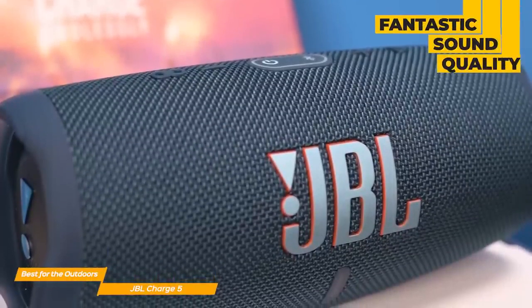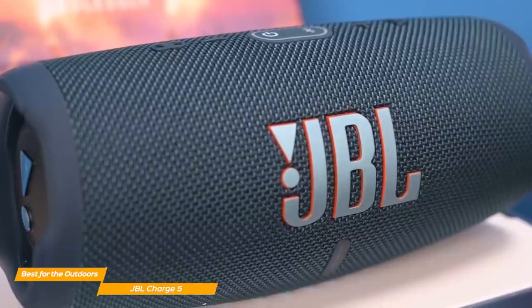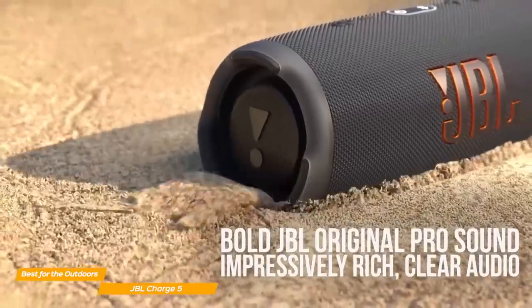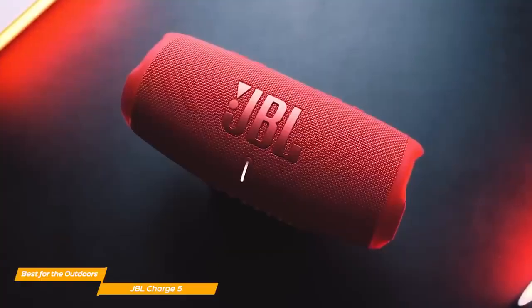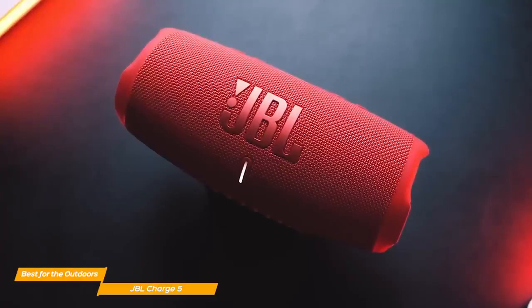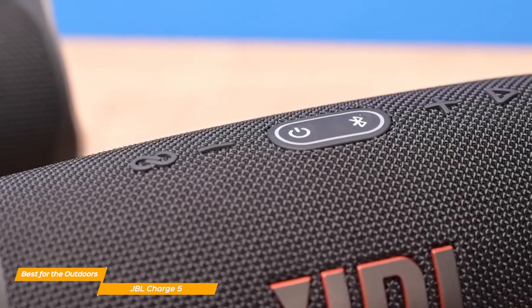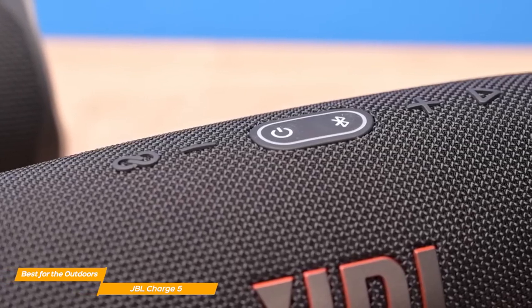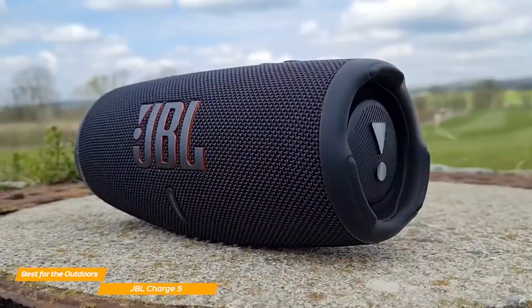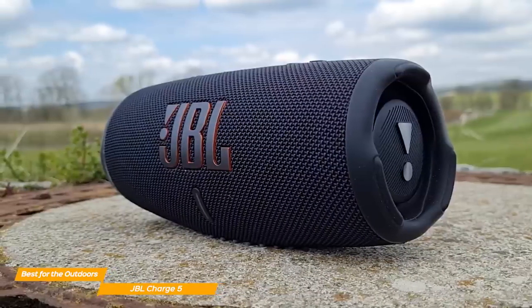The sound quality on the Charge 5 does not disappoint, especially if you love your Bluetooth speaker to be super loud. JBL's Charge 5 has a pretty balanced sound at medium and low volumes — the bass is impactful and deep, which is uncommon for a speaker of this type. The mids are crisp and clear, as well as the vocals. The moment you turn the volume up is when you feel the immense raw power, though I don't recommend going over 50 or 60% of the maximum volume as it becomes uncomfortably loud and the sound gets a little distorted. So if you love to listen to music by the campfire, the Charge 5 is the ideal choice to fill a big area with powerful, high-quality music.